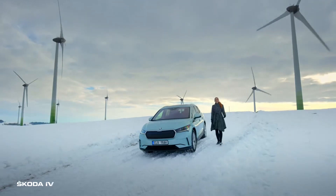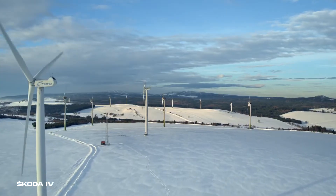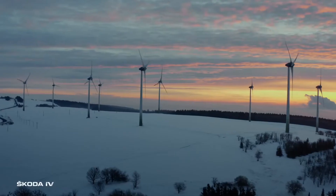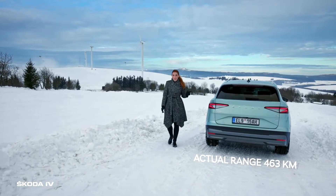And here we are. This is the biggest Czech wind park, Krušné Hory Hamry. Nature produces up to 42 megawatts of pure energy here. And do you know that the Enyaq IV can also produce electric power?